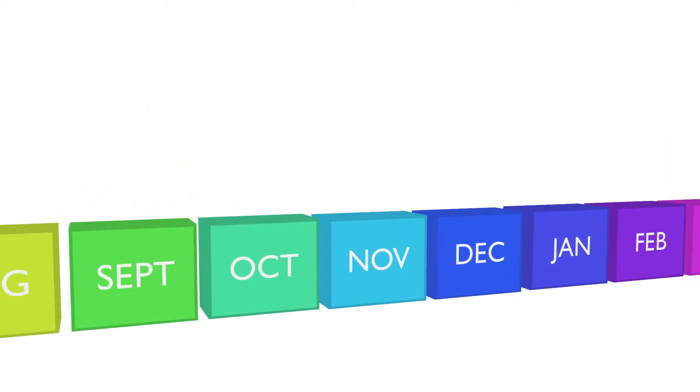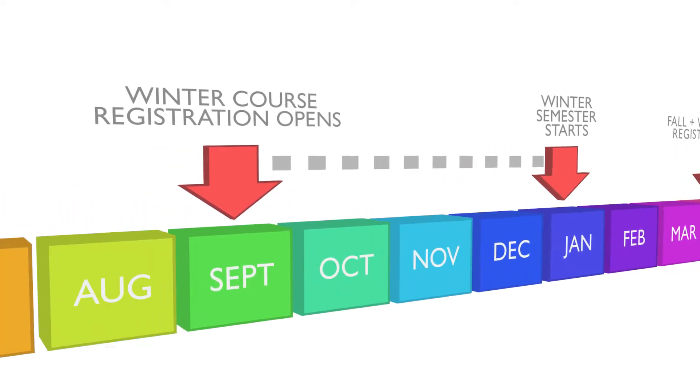If you're starting school in January, the registration period opens in mid-September, and at that point you'll only be able to register for your winter courses.